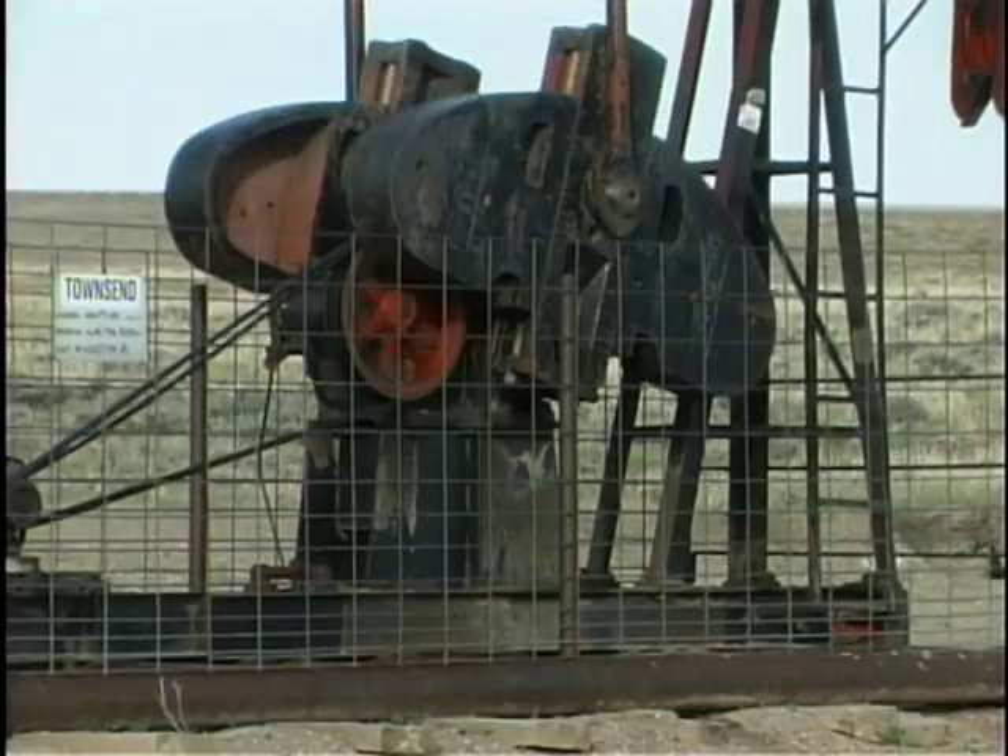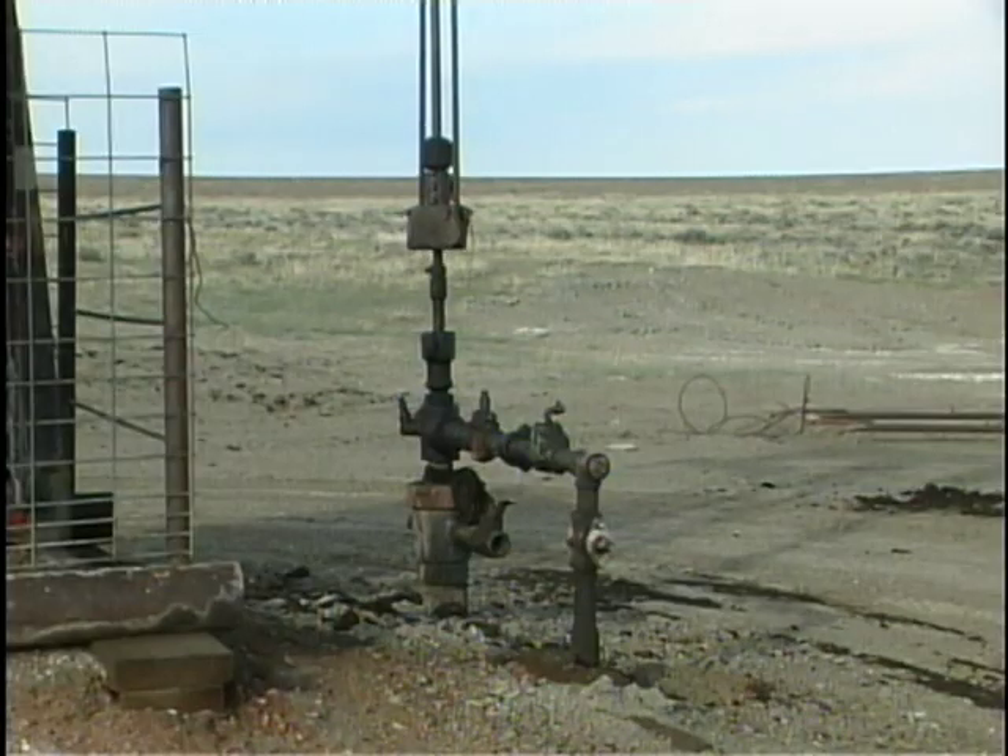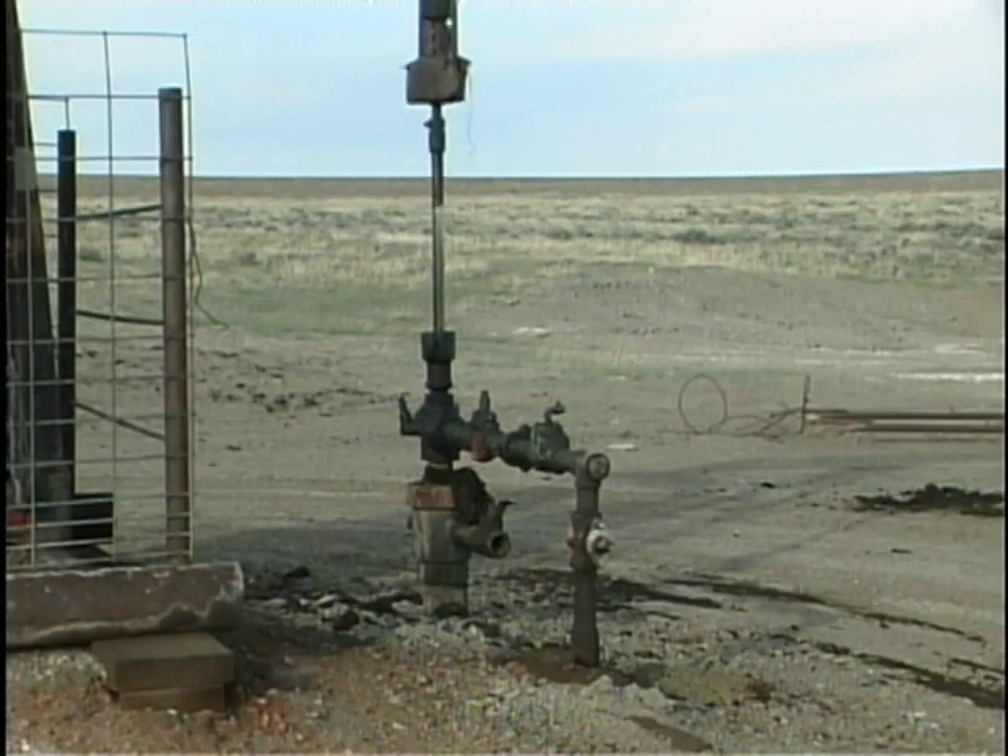That amount of oil, contained within the boundaries of the United States, would have huge implications for international politics and for the domestic economy. Currently we're producing about eight and a half million barrels per day and consuming almost 21 million barrels per day. So our dependence on foreign oil is growing year by year, and any type of discovery, particularly in this part of the country, is going to have tremendous significance.